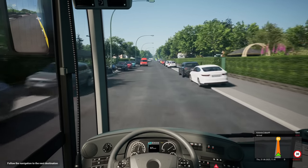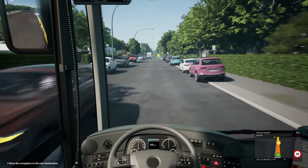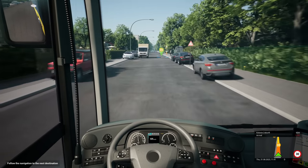Listen to that — it shifts this thing, doesn't it? I mean, I know that we are speeding. We're not going to get any points there for sensible driving.